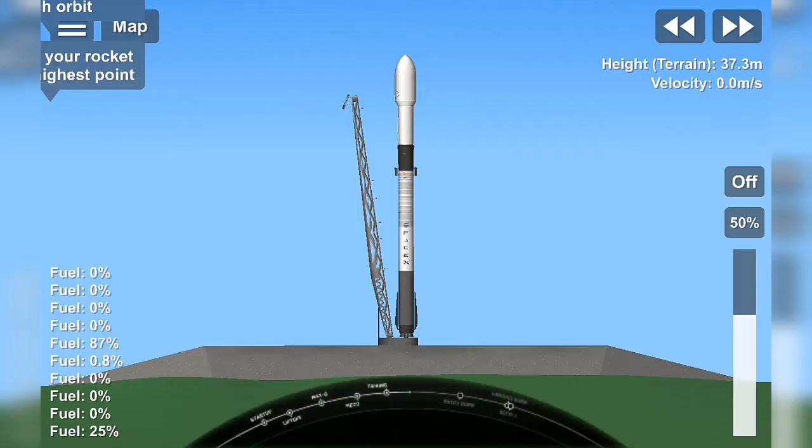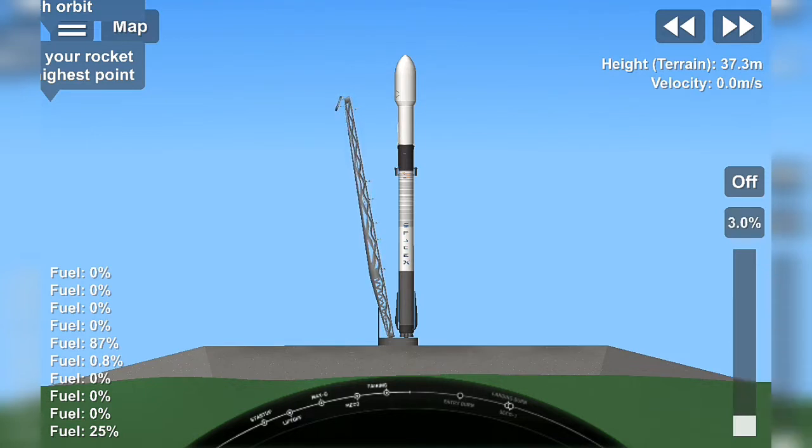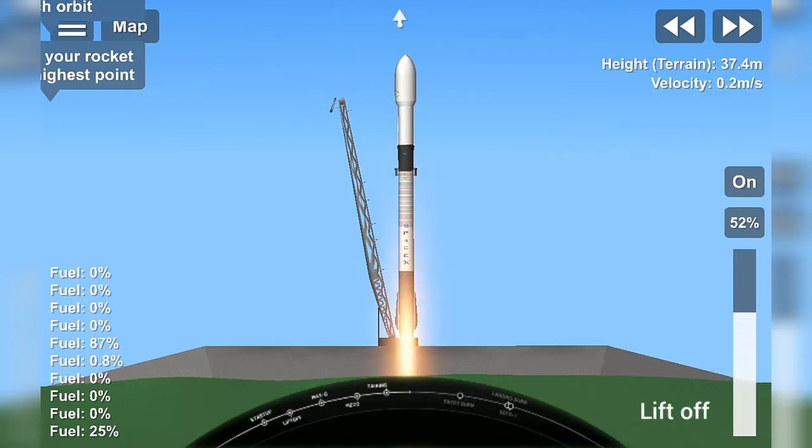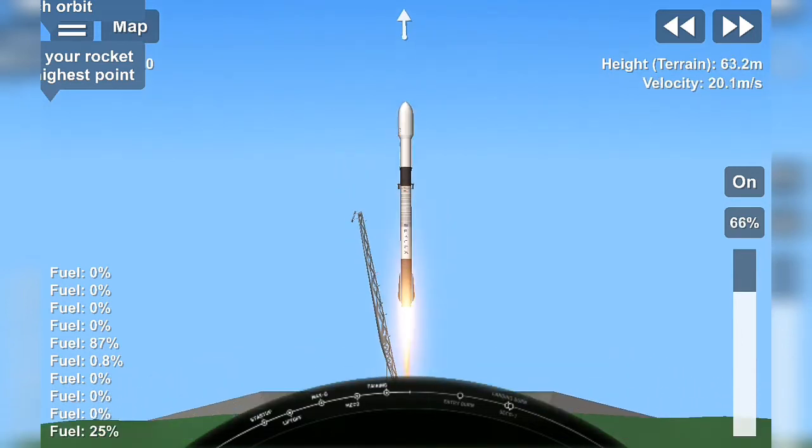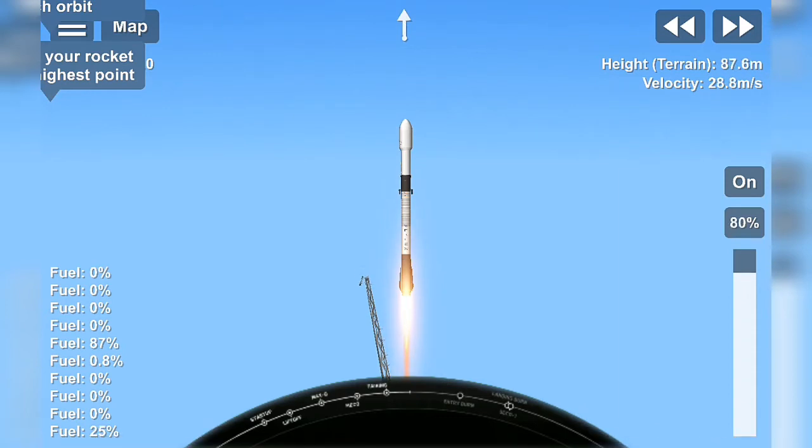T-minus 15 seconds. 10, 9, 8, 7, 6, 5, 4, 3, 2, 1, 0. Ignition. And liftoff. Stays on camera pressure. The vehicle is pitching downrange.